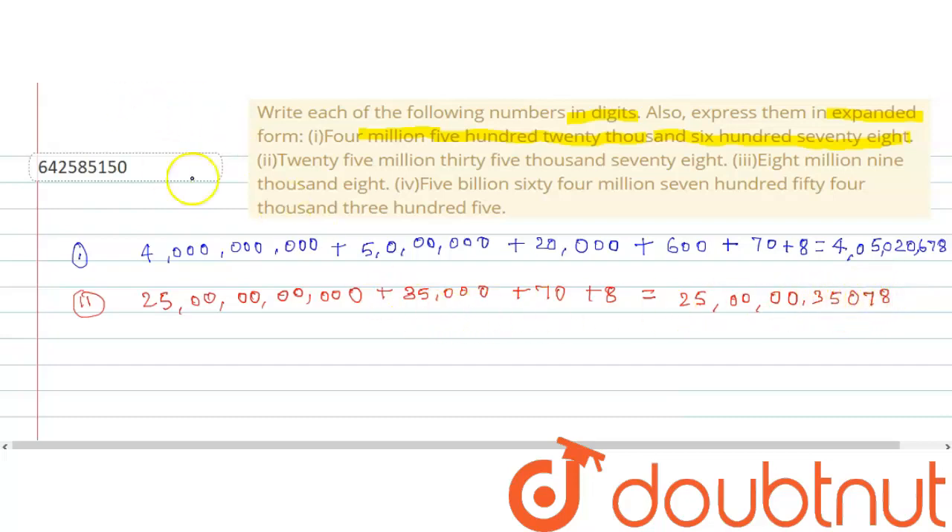The next number is eight million nine thousand eight. Written in digits as 8,009,008, with the expanded form: 8,000,000 plus 9,000 plus 8.